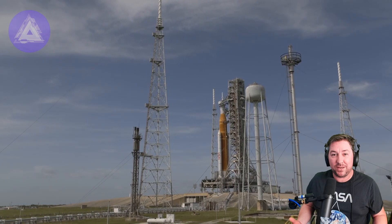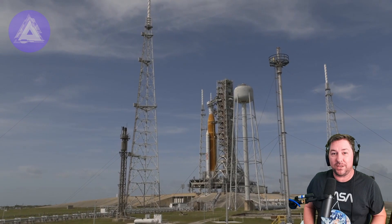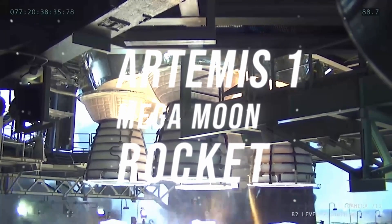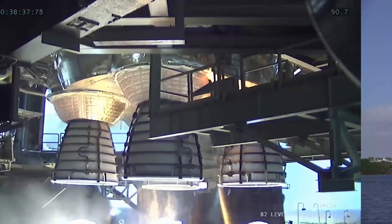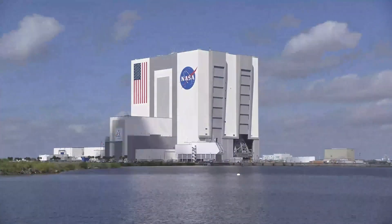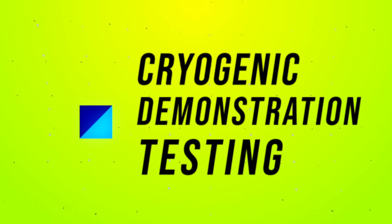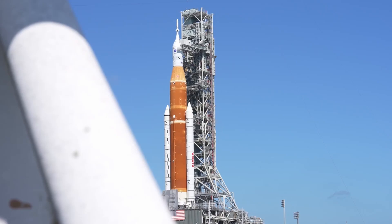After some minor setbacks, NASA is ready to start testing the SLS rocket for its upcoming flight. NASA's Artemis 1 mega moon rocket is gearing up for a test on Wednesday before its launch around the moon and back, and the mission team is aiming to begin a cryogenic demonstration at 7:15 AM on Wednesday.